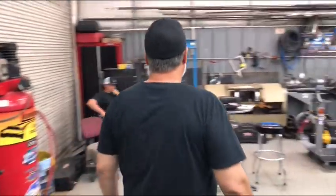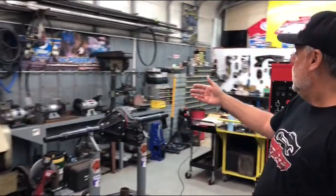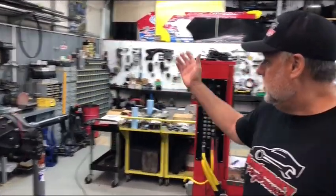If you look over here you see a press, bandsaw, grinders, and drill press. So these guys are fully equipped to take care of their needs here at Four Boys Racing house car shop.